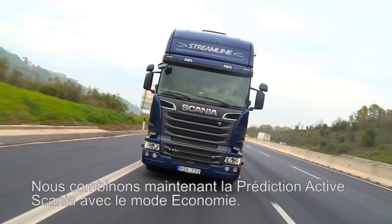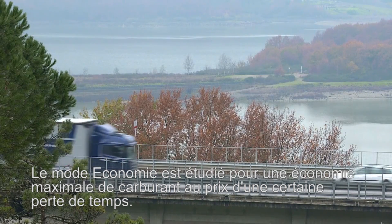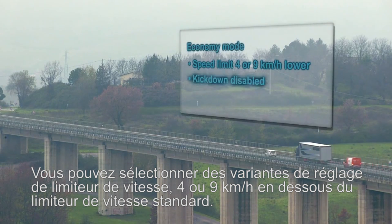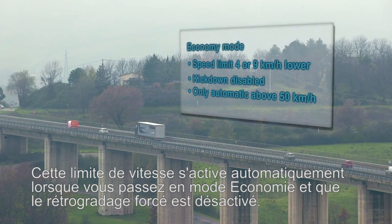Now we combine Scania Active Prediction with Economy Mode. Economy Mode is tuned for maximum fuel economy with some loss in trip time. Alternative speed limiter settings can be chosen: 4 or 9 km per hour below the standard speed limiter. This speed limit engages automatically when switching to Economy Mode, and Kickdown is disabled.